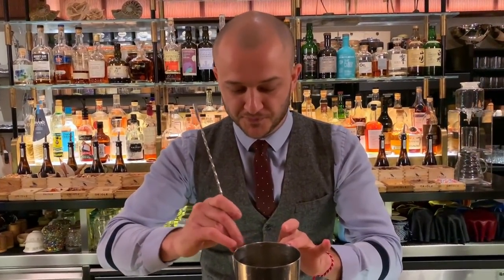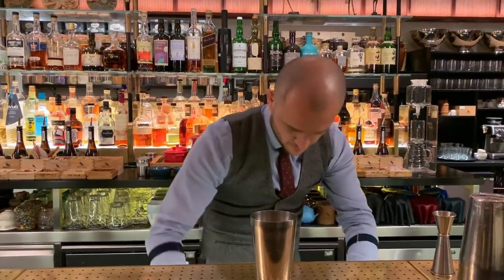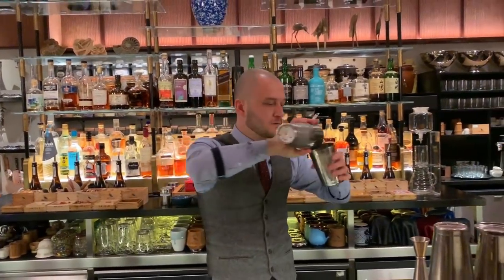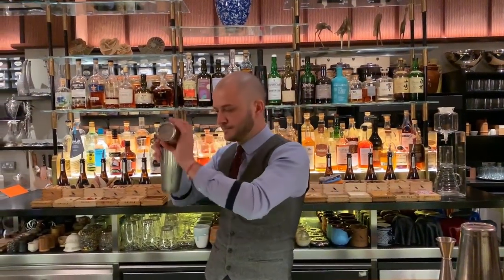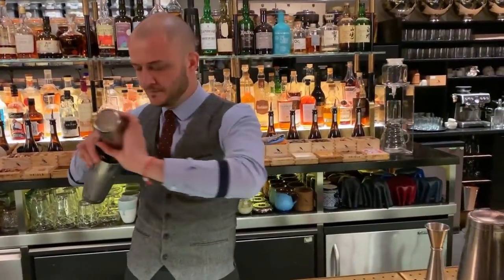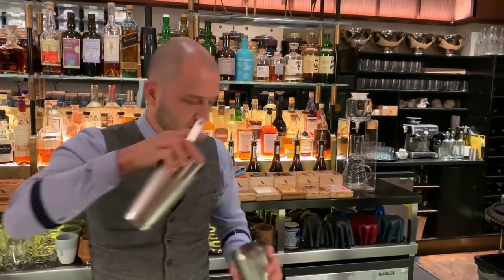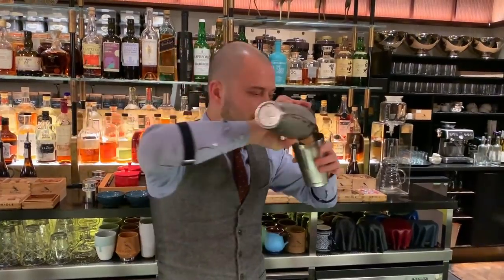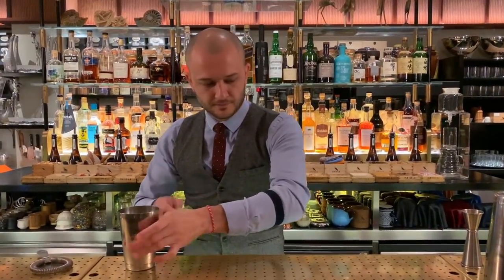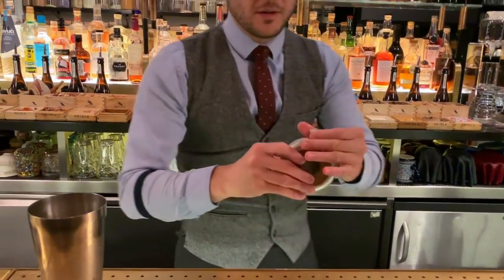And it's time for quality control. We're going to roll it just to get a nice solution, and then strain it two times more into our beautiful hip flask.